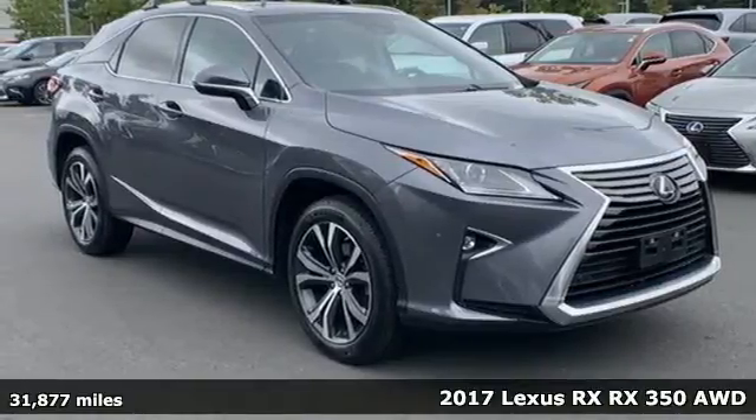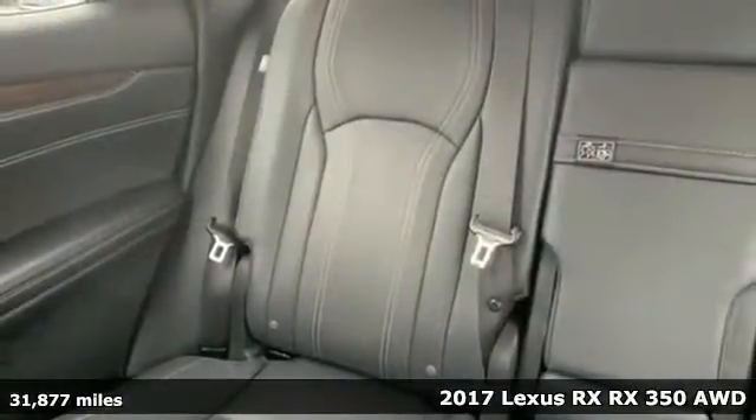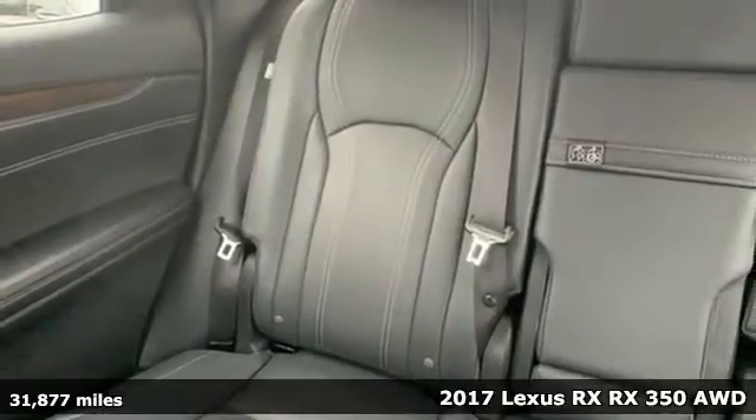Here's a 2017 Lexus RX. Lexus — a lifestyle that leaves a lasting impression.